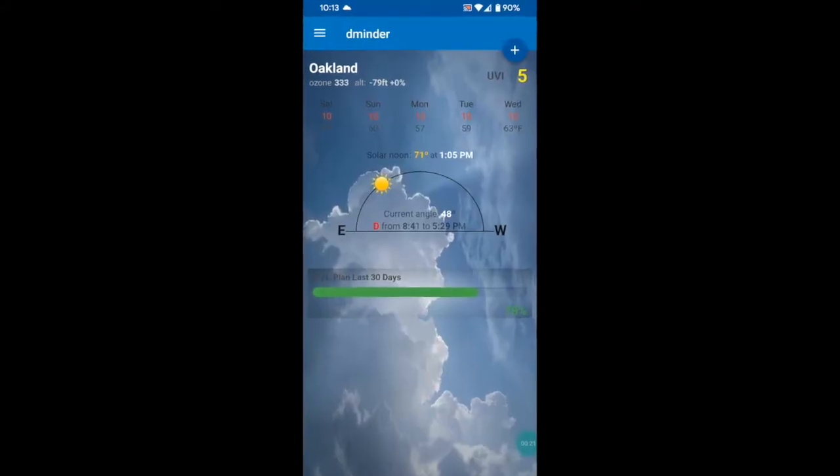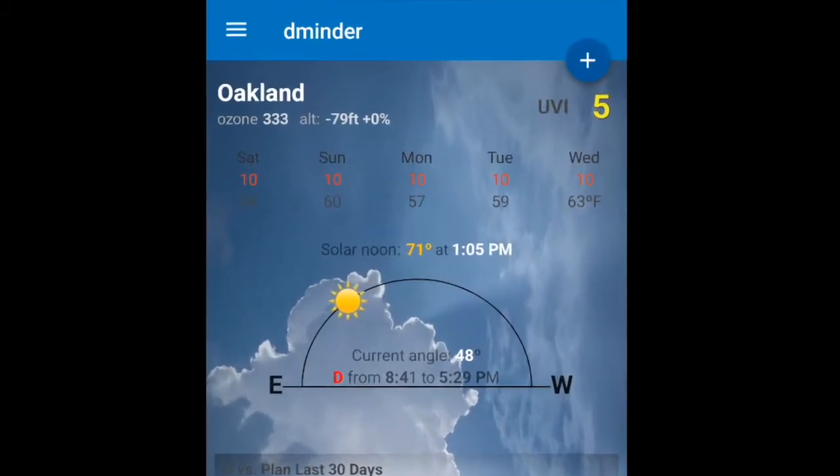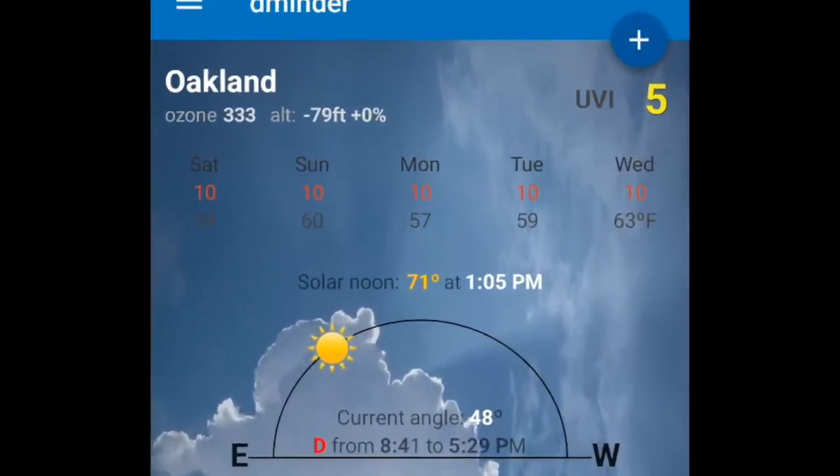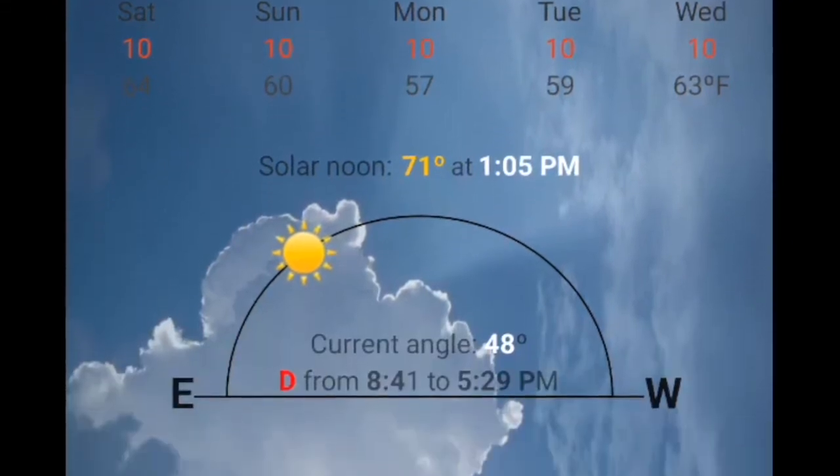Here is our home screen. We've plugged in where I live, which is Oakland, California. I can see the week ahead — the UV index is pretty high, shown in red — and I'm given the window in which my body can make vitamin D.